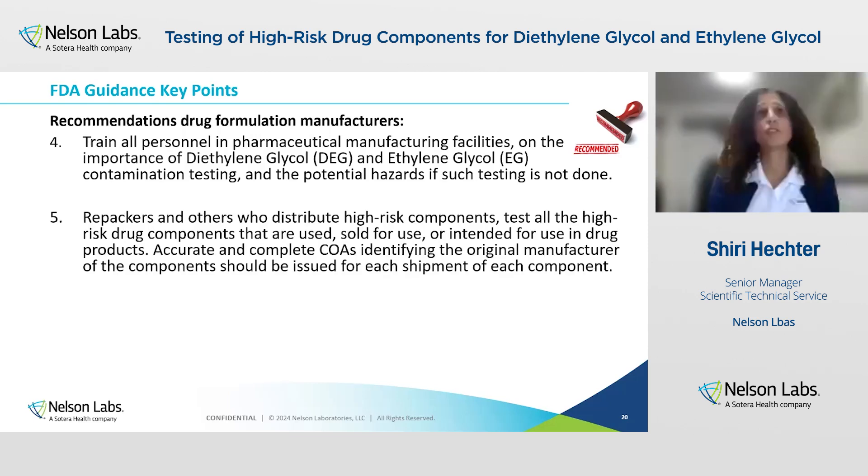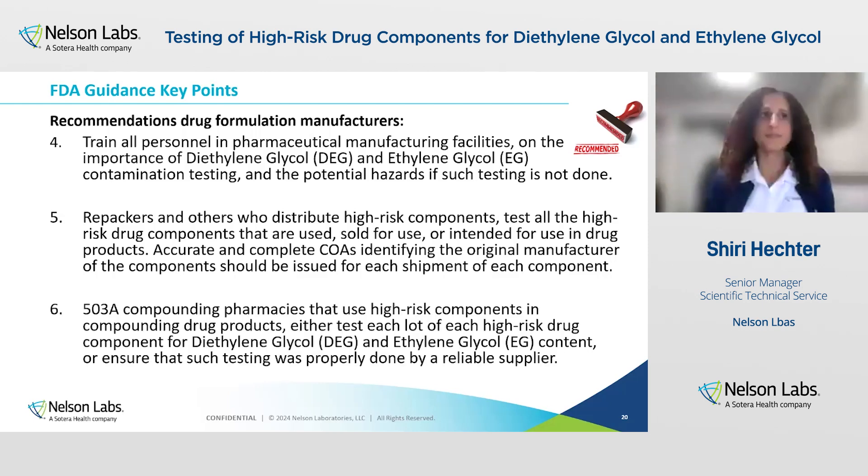Repackers and others who distribute this component should test for diethylene glycol and ethylene glycol, and should provide accurate and complete COAs identifying the original manufacturer and the test results. And 503A compounding pharmacies that use high-risk drug components in their compounded drug products should either test each lot of each component for diethylene glycol and ethylene glycol content, or ensure that this testing is properly performed by reliable suppliers.